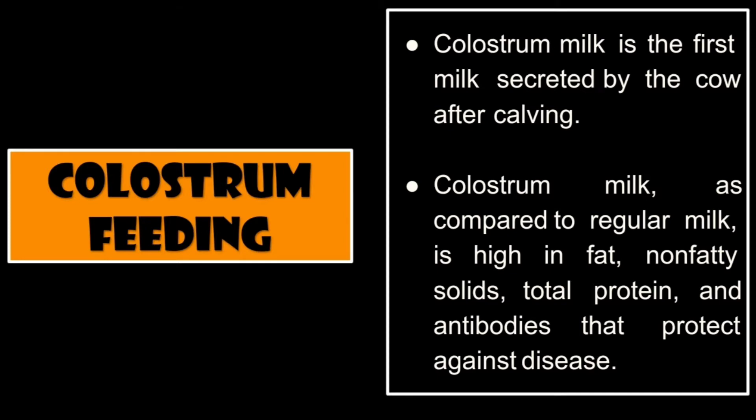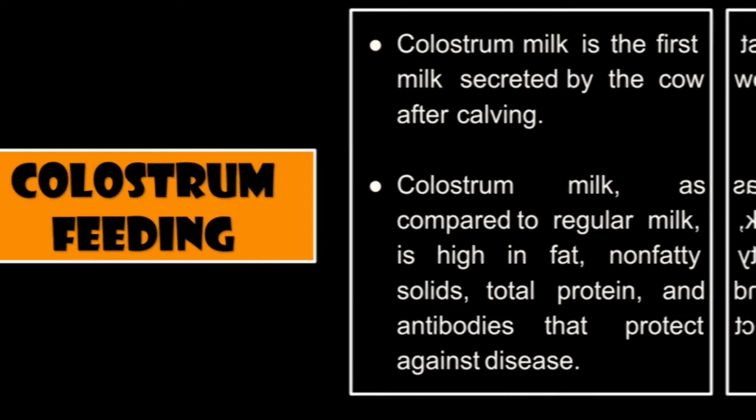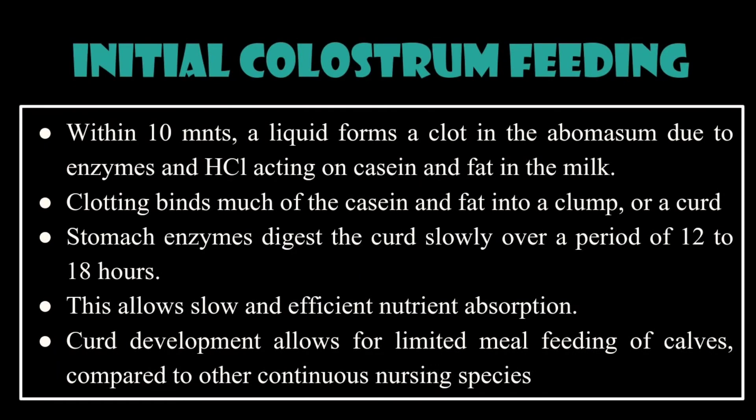Colostrum feeding: colostrum milk is the first milk secreted by the cow after calving. Compared to regular milk, colostrum is high in fat, non-fatty solids, total protein, and antibodies that protect against disease. Within 10 minutes of initial colostrum feeding, a liquid forms a clot in the abomasum due to enzymes and HCl acting on casein and fat in the milk.